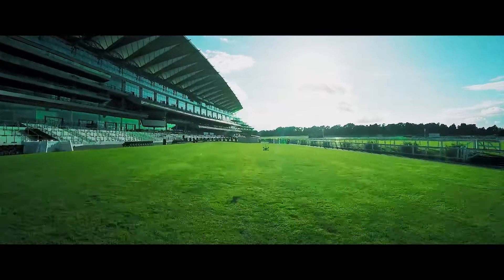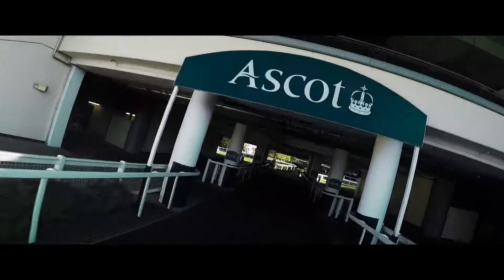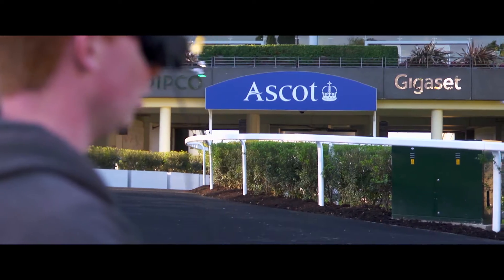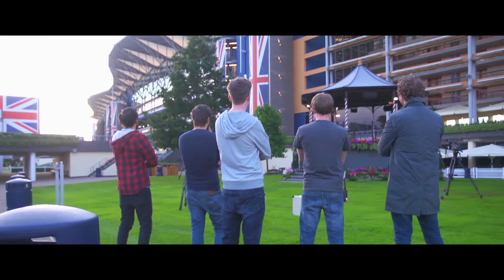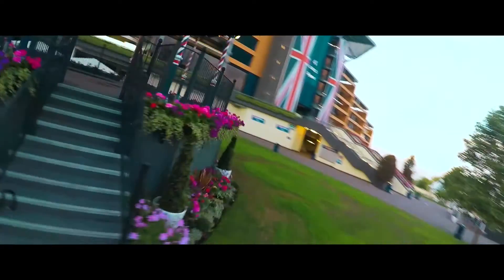How fast do they actually go? I mean they can go up to 100 miles an hour. So what do they actually do? So we've got cameras on the front and we've got goggles. The goggles have got screens on so we get live video from the drone. So we fly them around first person and just race basically.